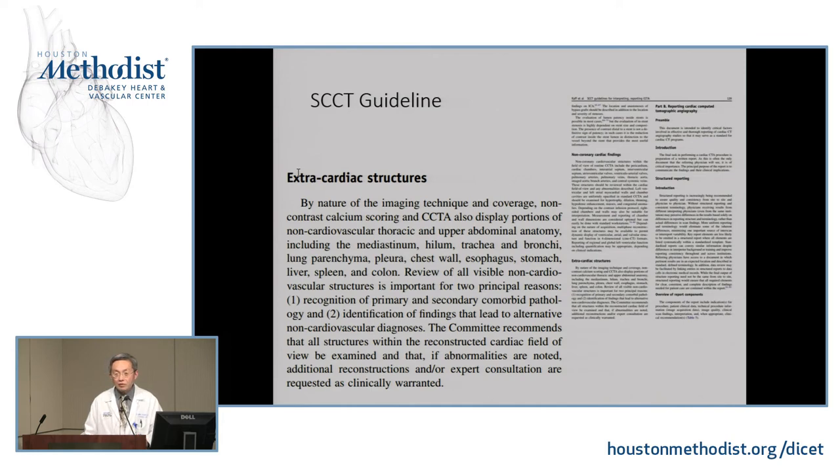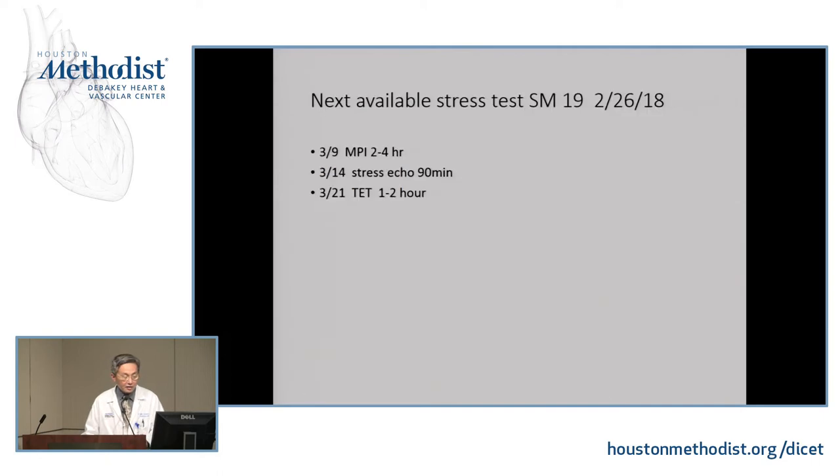An important point for fellows: when reading CT, sometimes we spend more time looking outside the heart than inside. When you have a normal coronary CTA, you might spend 30 seconds looking at the coronary images, then 10 minutes looking at extracardiac structures. SCCT currently mandates that you report any structure outside the heart. But with a focused field of view only on the heart — similar to how echo or nuclear cardiology doesn't look outside the heart — you read just what the test was ordered for, and you also don't get paid for reading extracardiac findings.